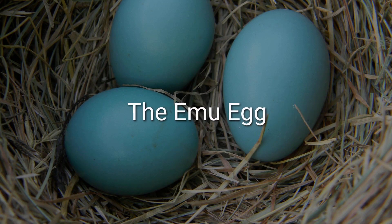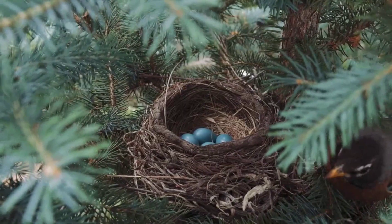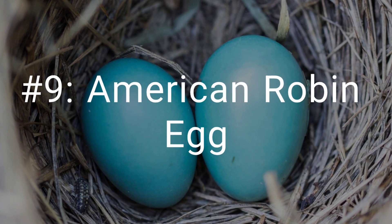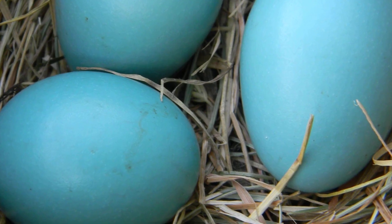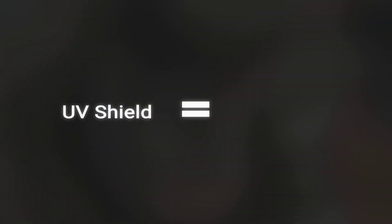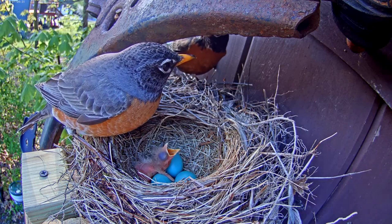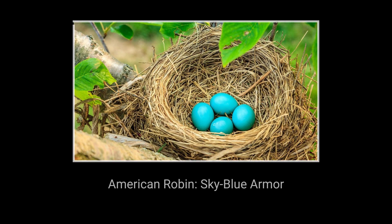At number 9 is the egg of the American Robin. Its iconic sky-blue color is not just for beauty — it is a sophisticated survival tool. The pigment that creates this color, called biliverdin, serves multiple functions. It acts as a natural sunscreen, shielding the delicate embryo inside from harmful ultraviolet radiation. The intensity of the blue also serves as a health indicator. A brighter, more vibrant blue signals to the male that the female is strong and well-fed, encouraging him to invest more effort in helping raise the young. It is a color that is both a shield and a signal, a beautiful solution to the challenges of life.